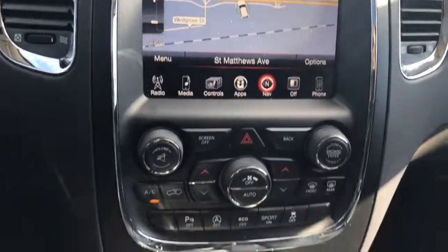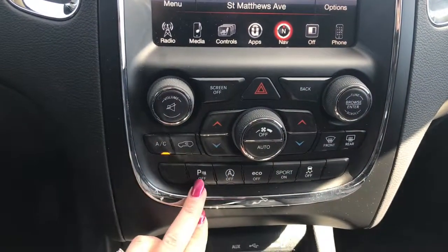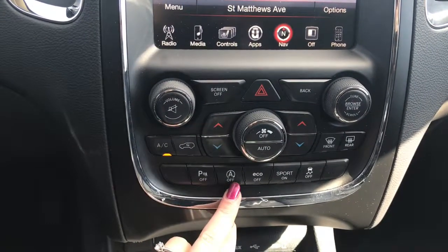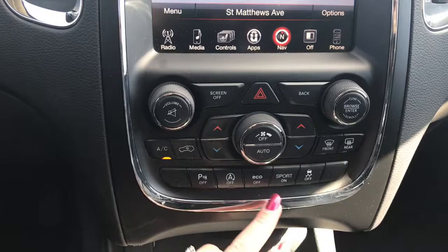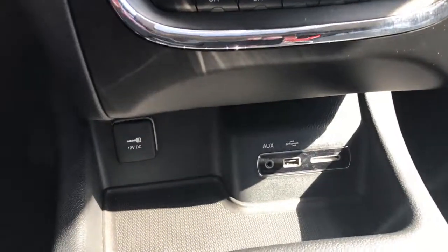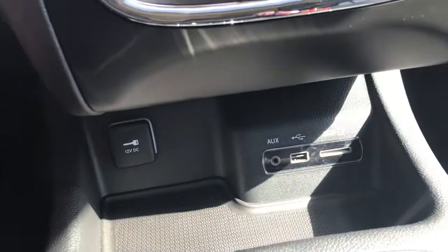A little bit further down here we have your hazard lights, your dual climate control, your front and rear defrost, parking sensors on the rear which you can turn off if you wish, your stop-start you can also turn off, economy mode, sport mode and your traction control. Just located underneath here is your auxiliary, USB and SD plug-in as well as a 12 volt outlet.